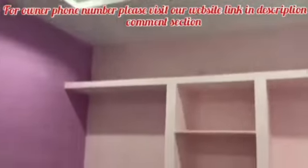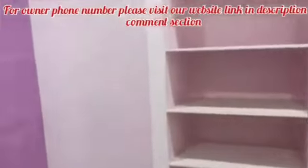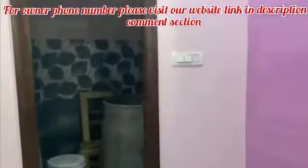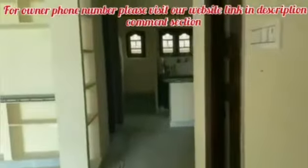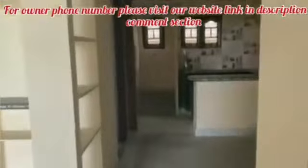If you want to inquire about this property, in case you are interested in the house, you can contact me. In the description, I will provide a link for you. So if you want to view the whole house, this is a 2BHK independent house.